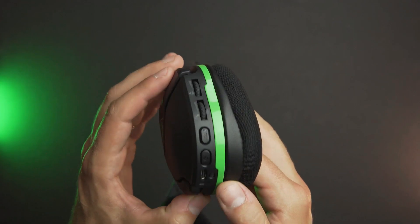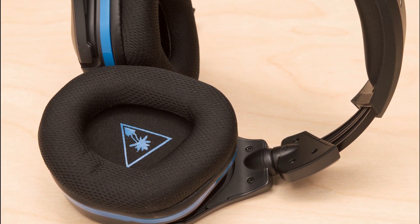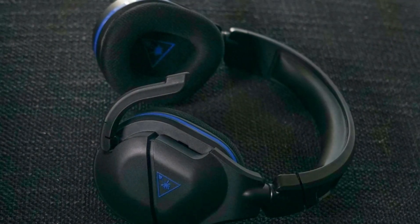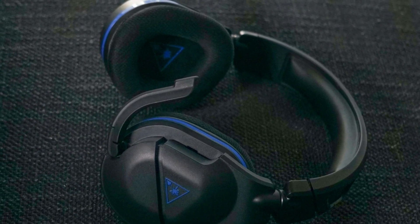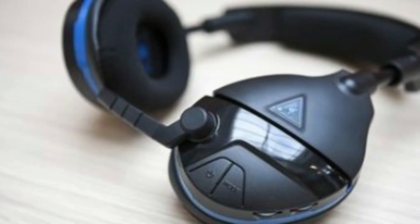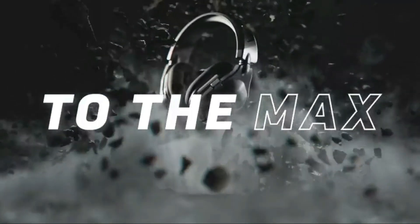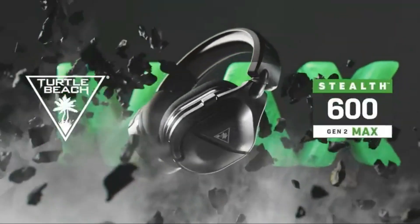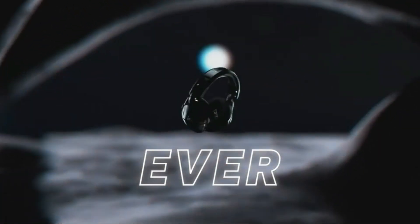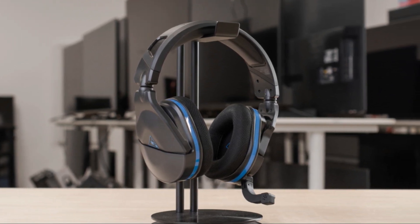It features 2.4 GHz wireless connectivity, providing seamless wireless audio experiences. The headset also supports Bluetooth connectivity, allowing for simultaneous use with mobile devices and PCs. It offers up to 40+ hours of battery life, making it suitable for extended gaming sessions and daily commutes. With quick charging, you can get 8 hours of battery life in just 15 minutes using the officially licensed transmitter. It features 50mm speakers and comes with a detachable mic for clear communication during gaming.